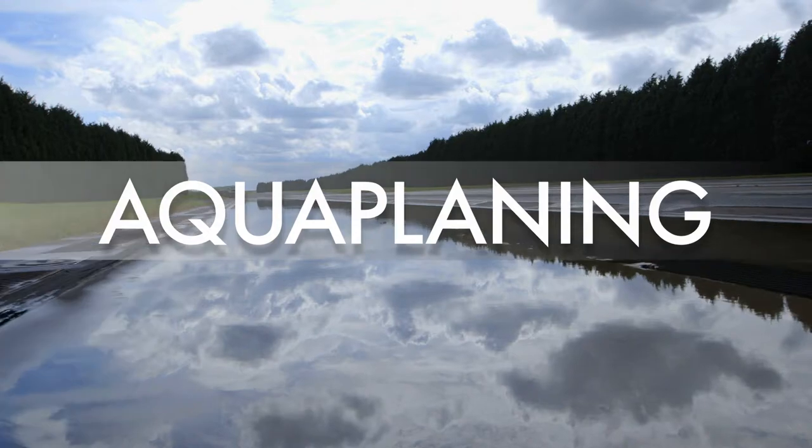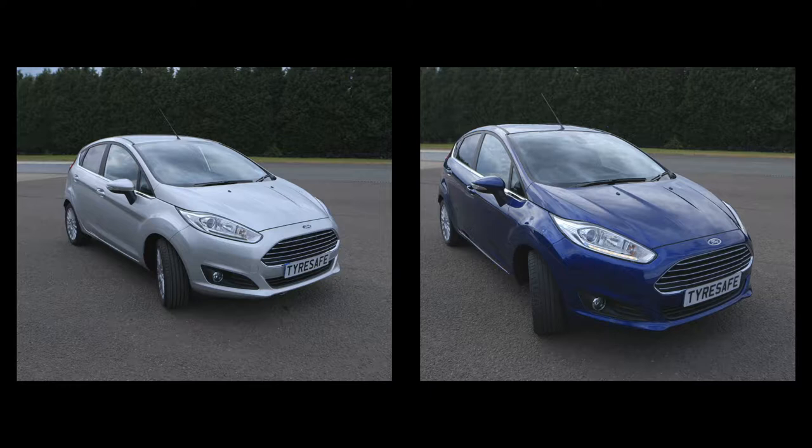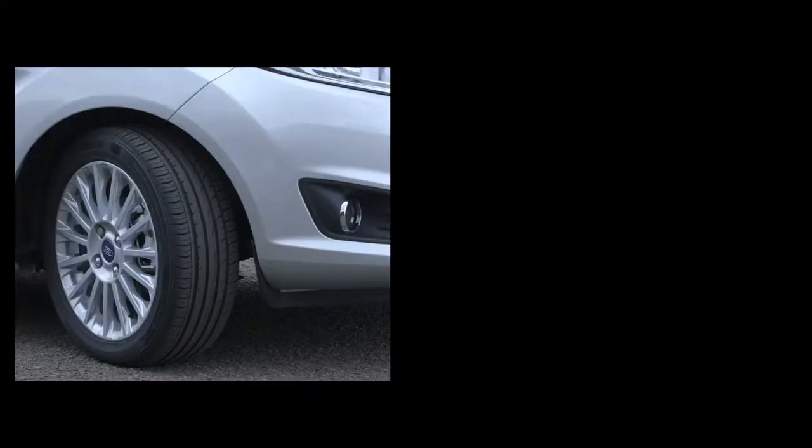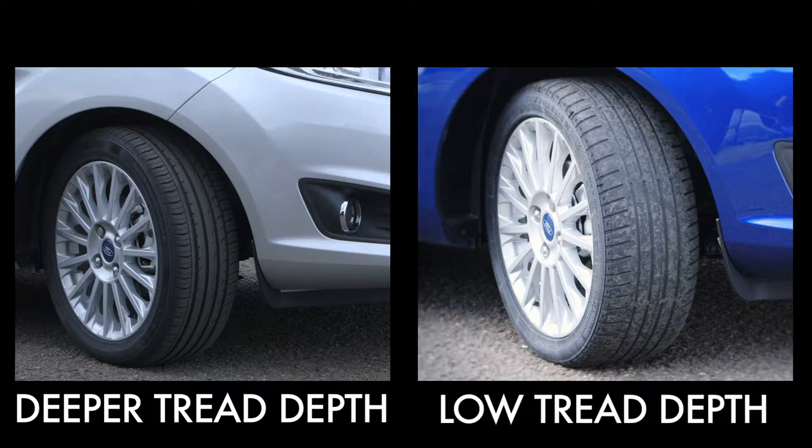To show aquaplaning in action, we took two identical cars and fitted them with identical tyres but with different tread depths. The car on the left has brand new tyres with a deep tread depth, while the car on the right is fitted with tyres with a much lower tread depth of 1.6mm, which is currently the legal minimum tread depth.